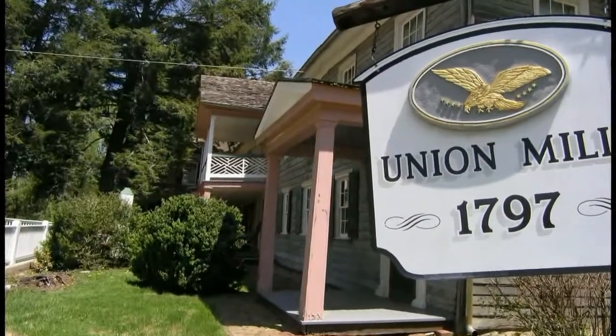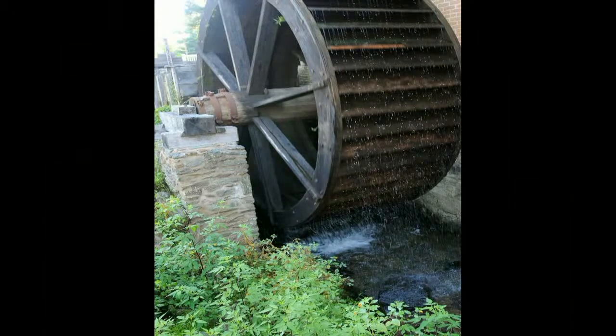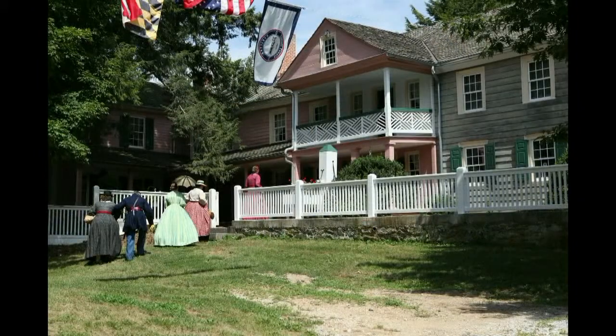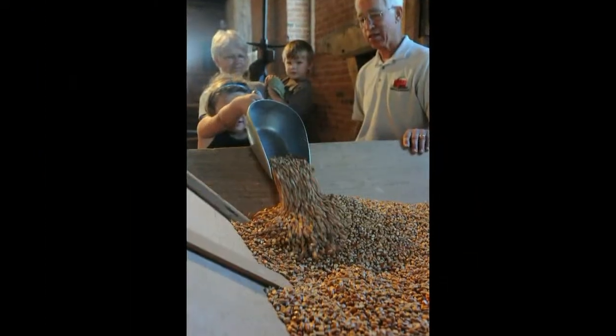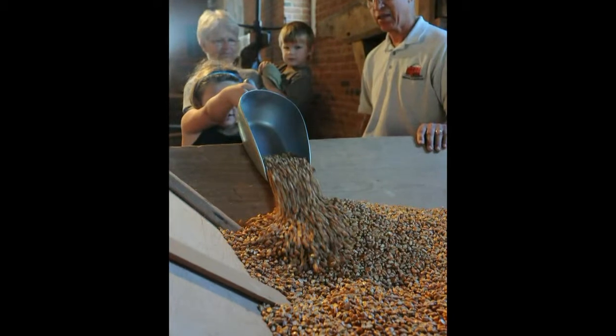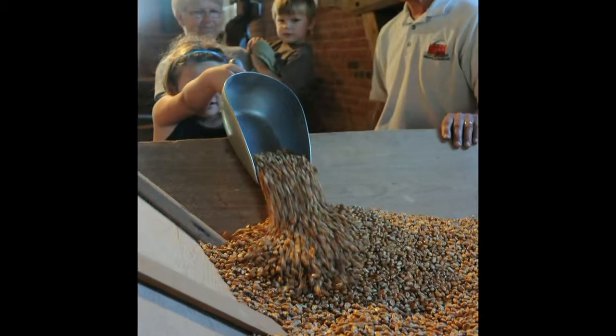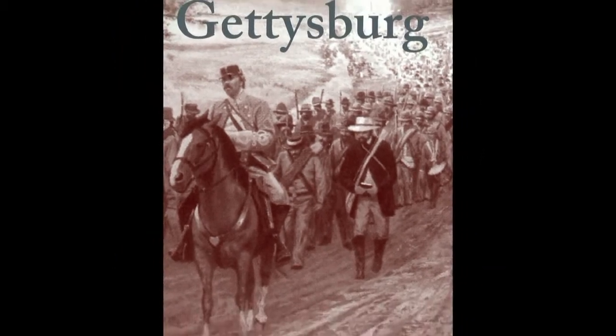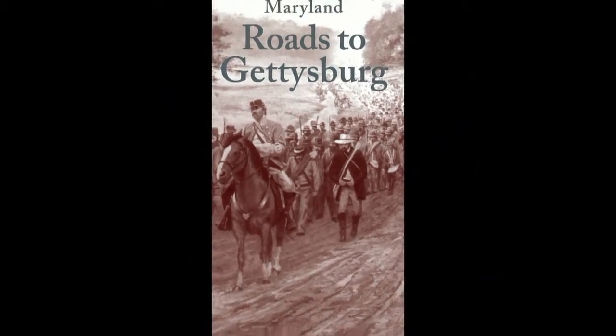Commemorate the Civil War at the Union Mills Homestead and Grist Mill. In the days before the Gettysburg Civil War battle, troops from both North and South were fed from the same huge kitchen, though on different days. Watch grain being made into wheat, buckwheat and cornmeal — buy some to take home and make your own flapjacks. Explore our charming countryside and continue your Civil War experience with the Roads to Gettysburg Driving Tour, which takes you on a leisurely ride on some of the most scenic back roads while tracing the movement of over 60,000 Union and Confederate troops.